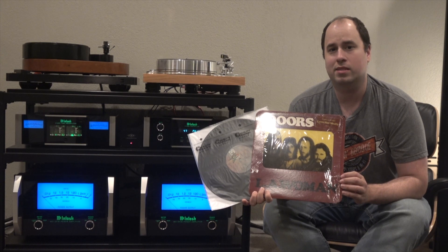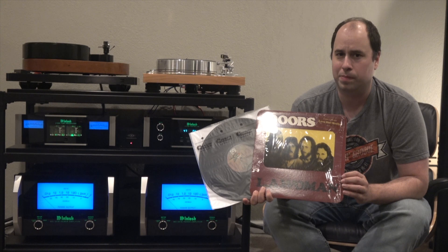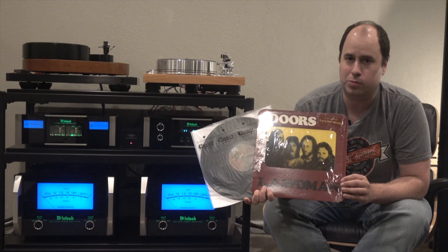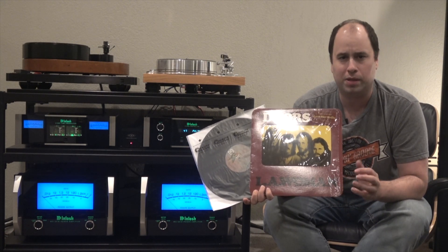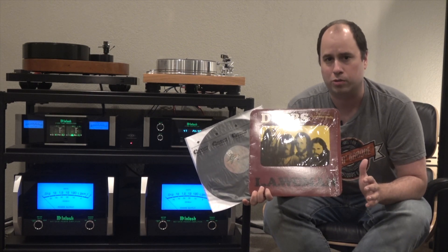This is a 1971 first pressing, pressed at the Pittman, New Jersey plant. You can tell it's a Pittman pressing by looking in the dead wax — you'll find the initial CSM. You can also tell it's a first pressing by the rounded corners. There's also a clear acetate window. In my opinion, this is the best sounding of all the original pressings. It has crisp clear highs, and the cymbals on John's drums shimmer throughout this record.